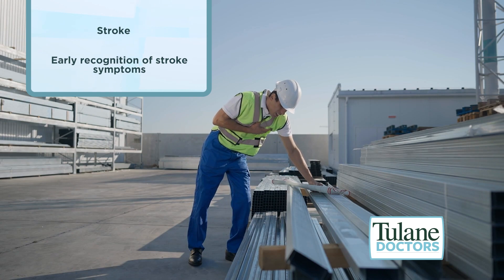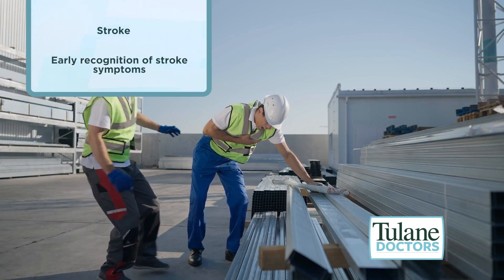When a stroke patient comes in through the ER, they typically come in with certain symptoms that we're looking for — typically the inability to speak, or it could be the inability to move their arms or legs, or confusion.